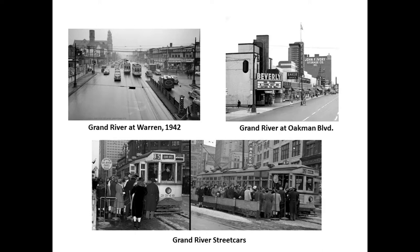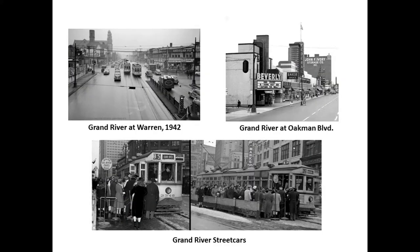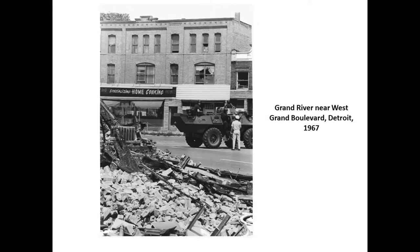Grand River at Warren was a very big stop for the streetcars in the 40s. Over on Oakman Boulevard there used to be the Beverly Theater — a very popular theater where someone here saw The Ten Commandments when it first came out. Sears was across the street. The Beverly is now a church. And there are the streetcars.